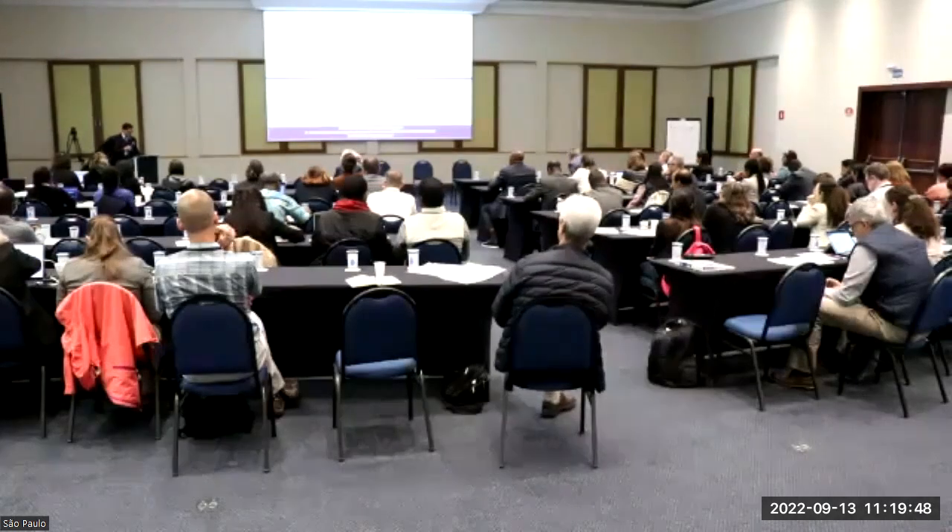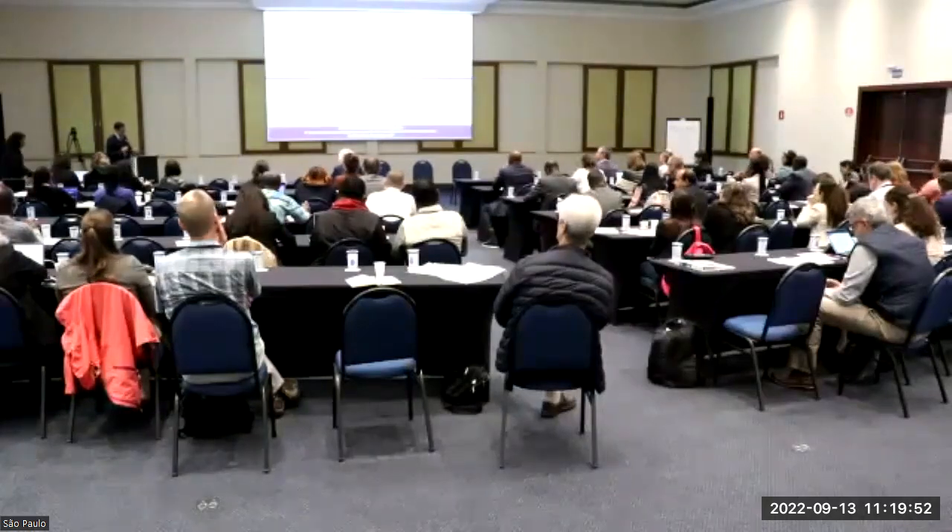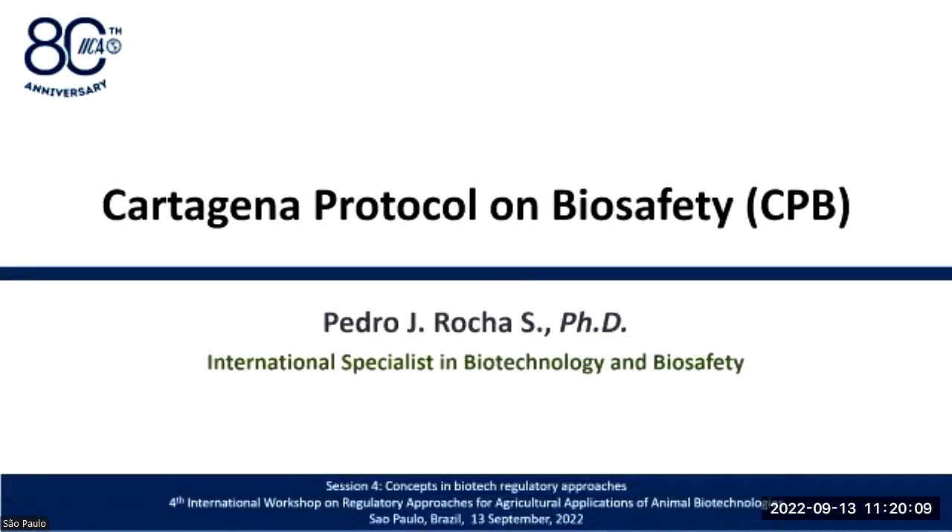Hello everybody, thank you for coming. I know we are almost 30 minutes behind the schedule. Therefore, I will focus on the origin and how the Cartagena Protocol is working, because I think it's very relevant for you. I will focus on that more than giving examples on how the protocol has been applied to animals.